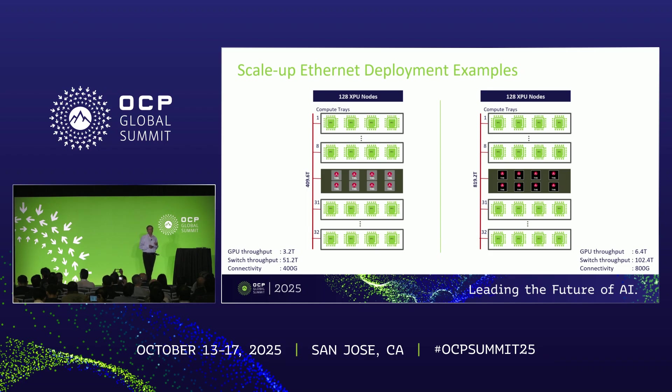Here are a couple of deployment examples, both with 128 XPU nodes. In the first example, each GPU IO is 3.2T and max port speed is 400 gig. With a 51T switch — for instance, Tomahawk 5 — you put eight of those switches in a single-hop, multi-plane approach. You can double the bandwidth on the right side with a Tomahawk 6: same number of XPU nodes but basically doubling the IO bandwidth from each of those XPUs.